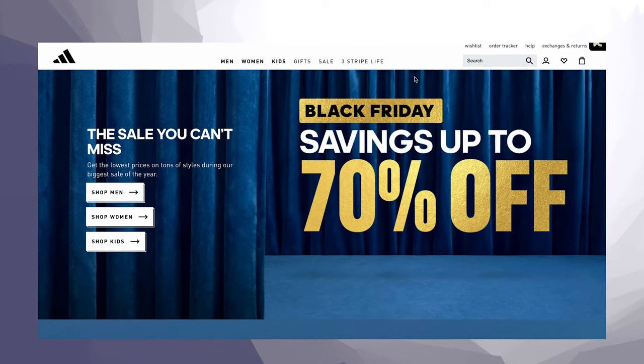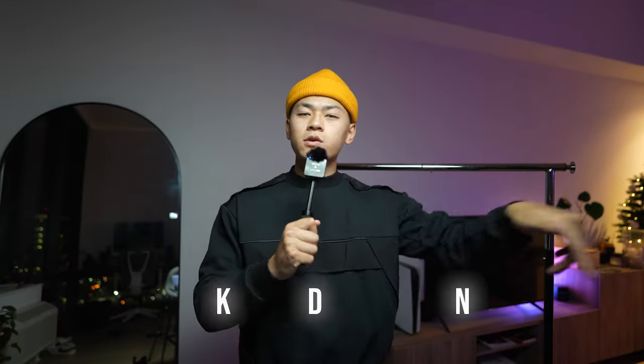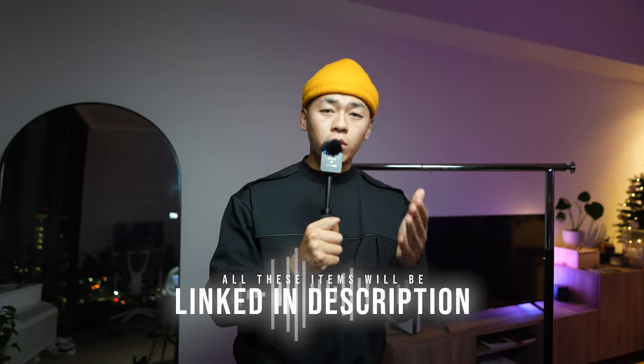Those are the best items that you can get on Adidas right now. They're having a Black Friday sale where everything is up to 70% off from November 22nd to the 26th. If you've been holding off on some Adidas items, now is definitely the time to pull the trigger. These garments are a great holiday gift for someone who's into fashion or for yourself. All items are linked down in the description — full transparency, if you make a purchase using my link I do get a small kickback which goes back to supporting the channel. I really appreciate y'all, and until then, stay fly. Check out Adidas. Deuces.